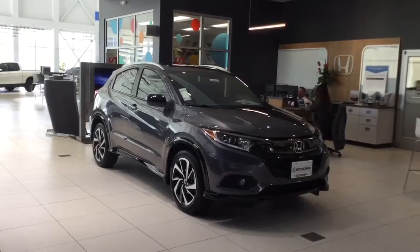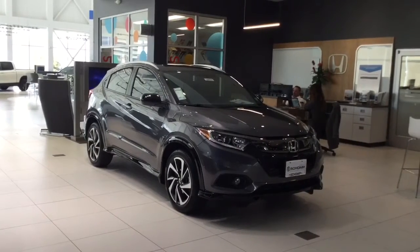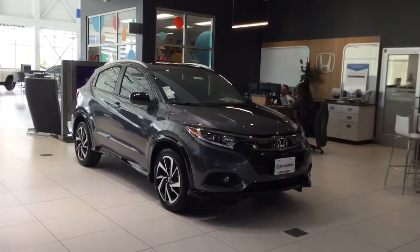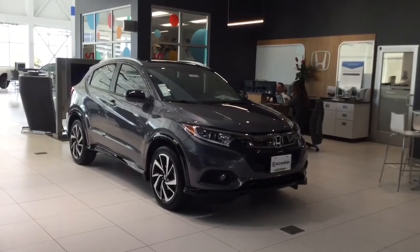Hey, you car lovers out there, I just want to share with you the deal of the week. This is what's going on at Champ Honda and this is Melvin Wedgell, the Colorado Honda man.